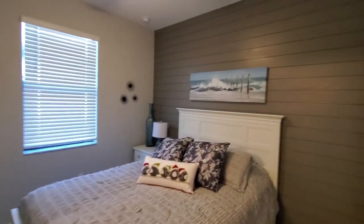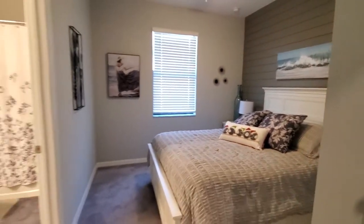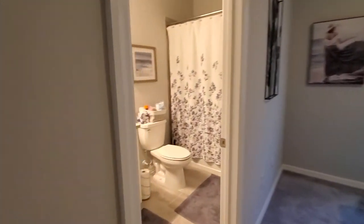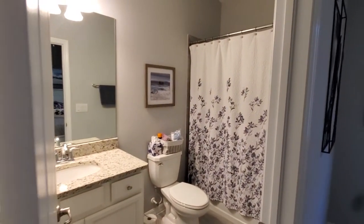The owners have added shiplap on the wall — really beautifully done. This bedroom has an en-suite bathroom with a single sink, commode, and combination tub and shower.